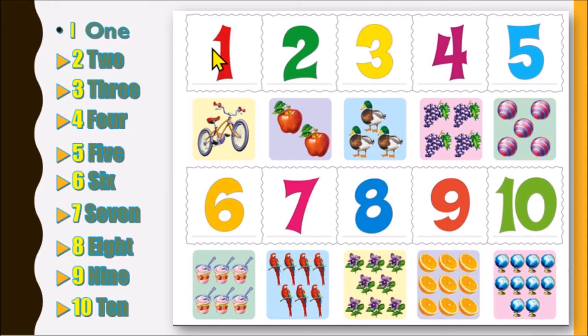So let's practice. 1, 2, 3, 4, 5, 6, 7, 8, 9, 10. So kid, now is your turn. I'm gonna listen to you. Ahora es su turno. Yo los escucho. Very good! Clap for you.